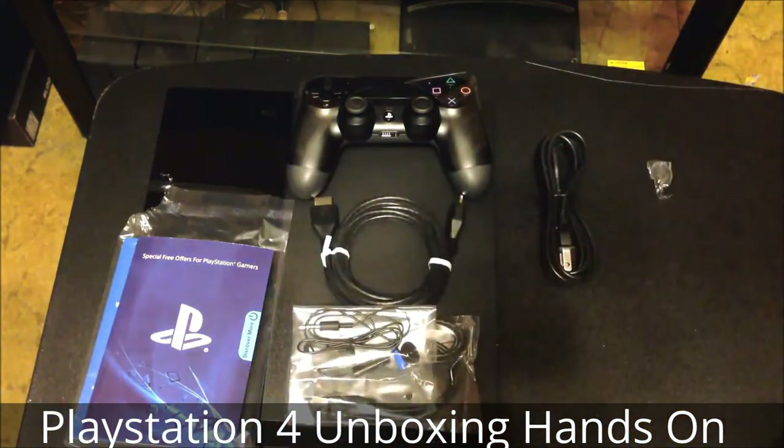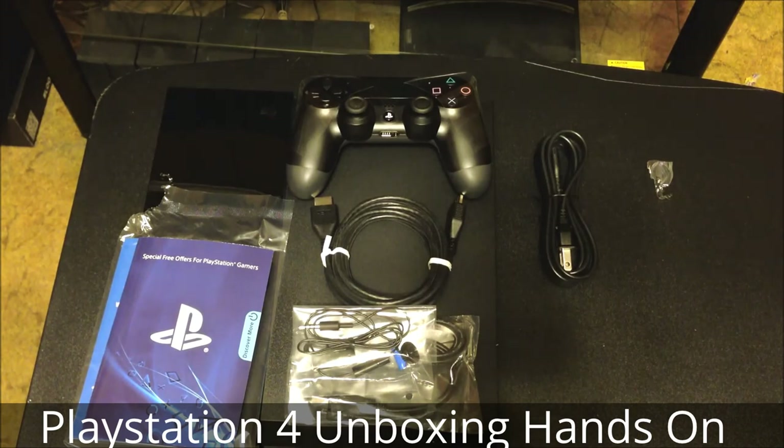Thanks for watching this unboxing of the PlayStation 4. I'm pretty sure it's one of many going live tonight or this morning. Stay tuned for unboxings of the PlayStation camera and the three launch titles I picked up. I'll also have information for my PlayStation gamertag as well as my Twitch broadcast account — look for that in the description below. Stay tuned for the next PlayStation 4 video.